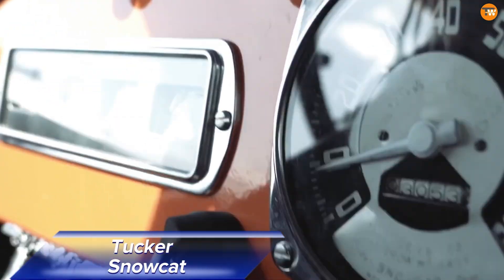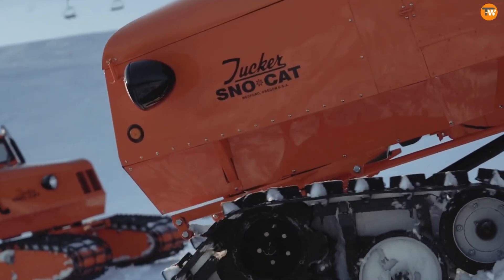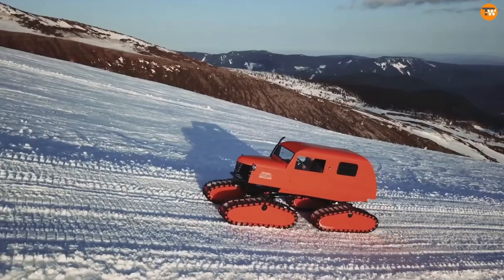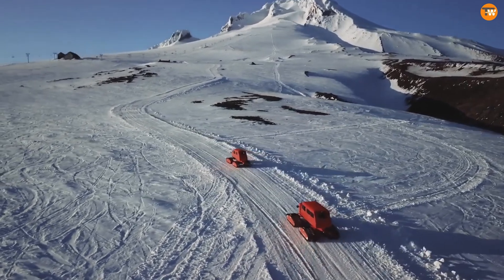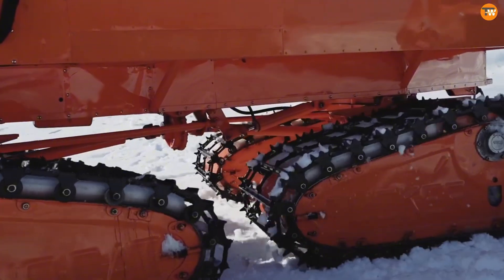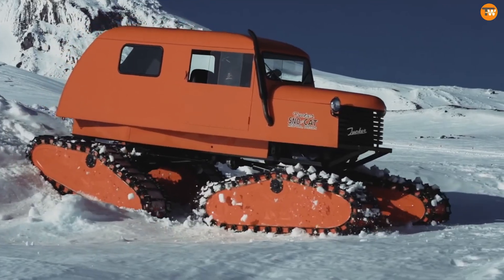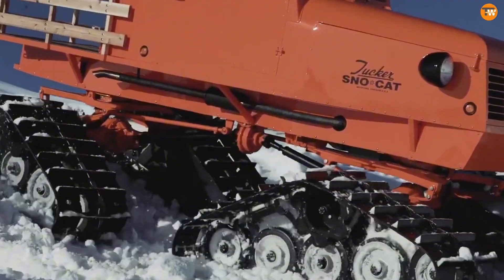The Tucker Snowcat is the ultimate vehicle for extreme winter conditions. Designed to handle snow with ease, its unique articulating track system allows it to glide smoothly over snowy landscapes and steep slopes, leaving minimal impact on the snow. This makes it perfect for businesses needing access to remote areas during heavy blizzards. Tucker Snowcats are versatile and can be used for agriculture, snow trail grooming, and transporting people and equipment.